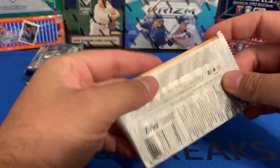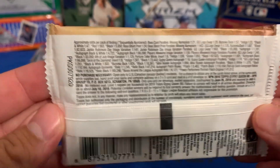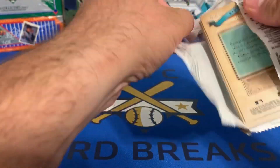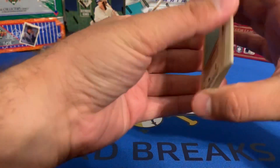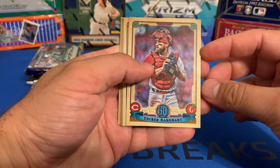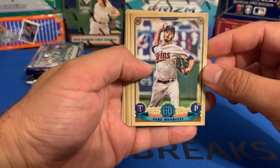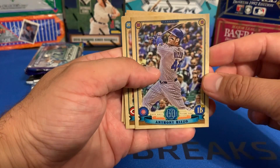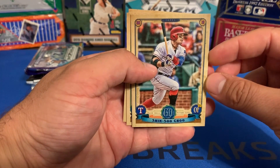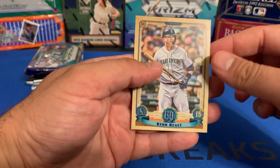2019 Topps Gypsy Queen. There are the odds if you want to pause it. Got Louis Urias, Tucker Barnhart, Jake Cordorizio, Anthony Rizzo, Scooter Gennett, Shin-Soo Choo, Carlos Carrasco, and Ryan Healy.